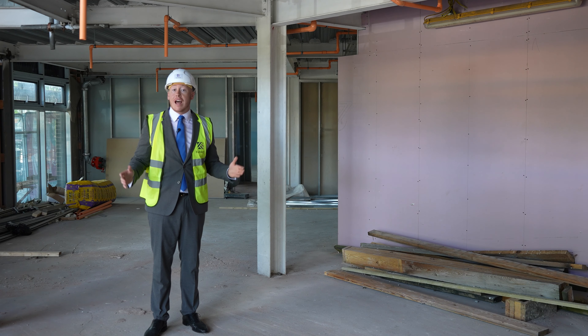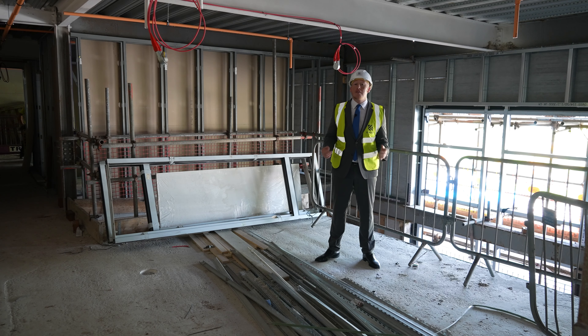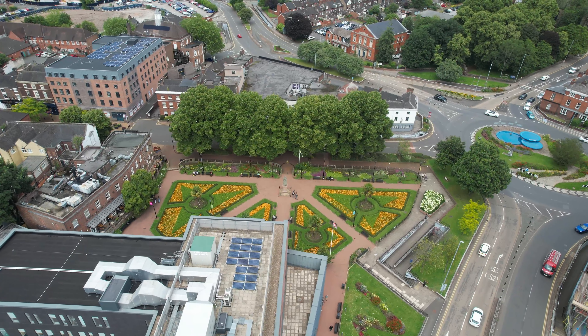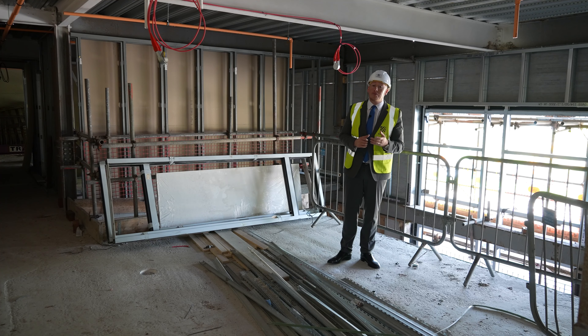Hello and welcome to the ground floor breakout space here at Deacon's Yard. As you'll see, I'm currently stood in what will be the study halls for our students. As I pass through these two breams, I'm entering the mezzanine level gym, which is accessible for all of our students, complete with the yoga and fitness studios. So let's jump upstairs and have a look at the rest of the breakout space.